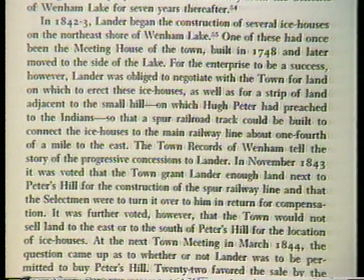Building the spur track from the Eastern Railroad. I say the Eastern because back in 1843 it was known as the Eastern Railroad, not the Boston and Maine. The Boston and Maine bought the Eastern in 1884, so that's when the change of names took place.